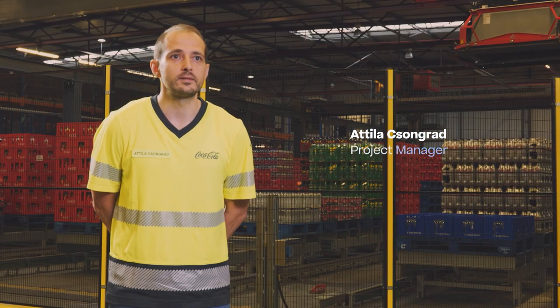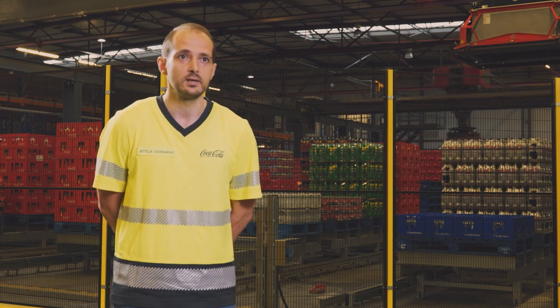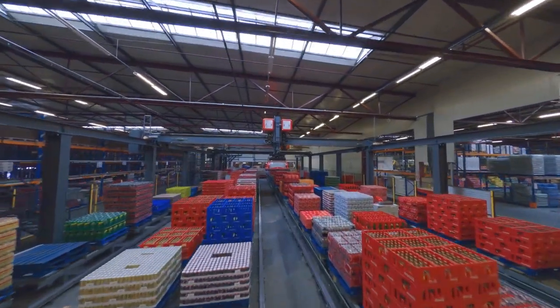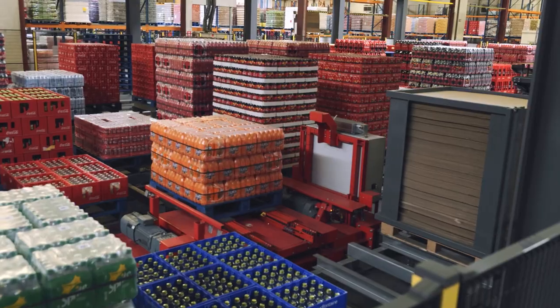This is an automated layer picking solution that we installed at the site. It takes full pallets from our ASRS and transforms them according to our customers' demand. The capacity is 150 layers per hour and it can manage simultaneously 110 SKUs.